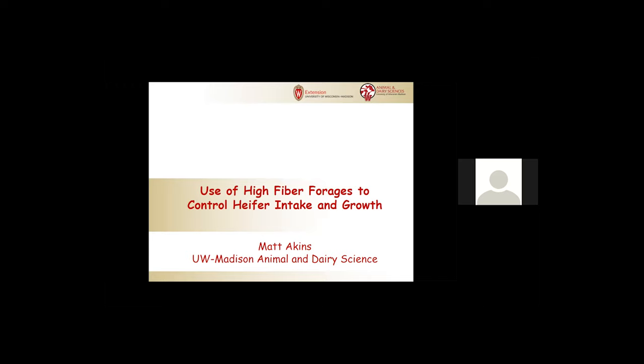In this presentation, I'm going to be focusing on the use of high-fiber forages as a way to control heifer intake and growth, especially in pregnant heifers. Much of this presentation will focus post-breeding, mainly because the use of high-fiber forages would probably not be the place to be using for pre-breeding dairy heifers.